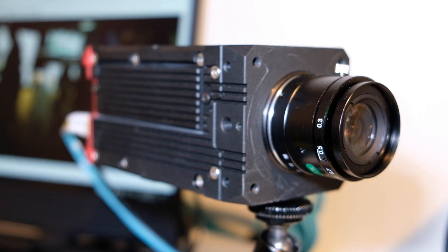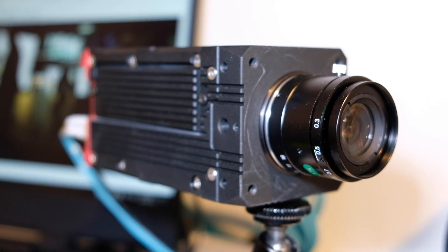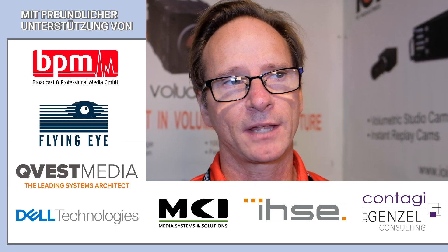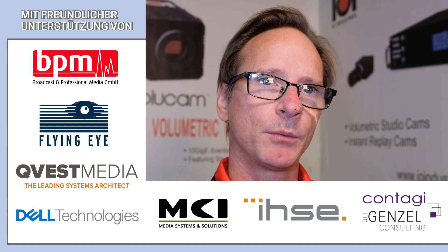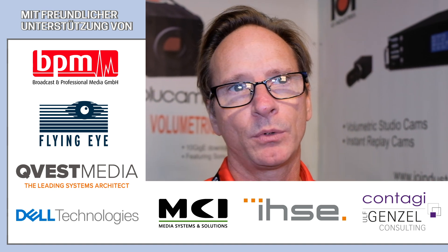The big application for the camera is Volumetric Image Capture. The difficulty with that process is you typically have a large number of cameras — it could be 32 cameras, it could be as many as 100 cameras making video clips — so you have a tremendous amount of data captured.